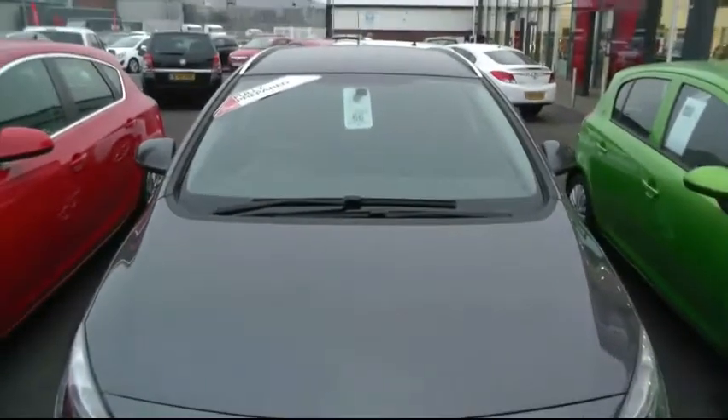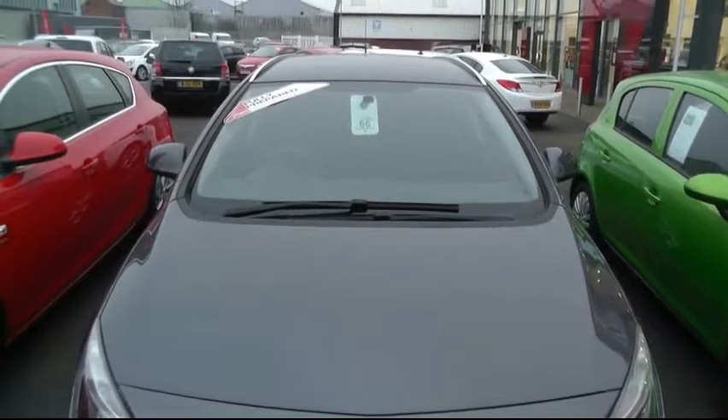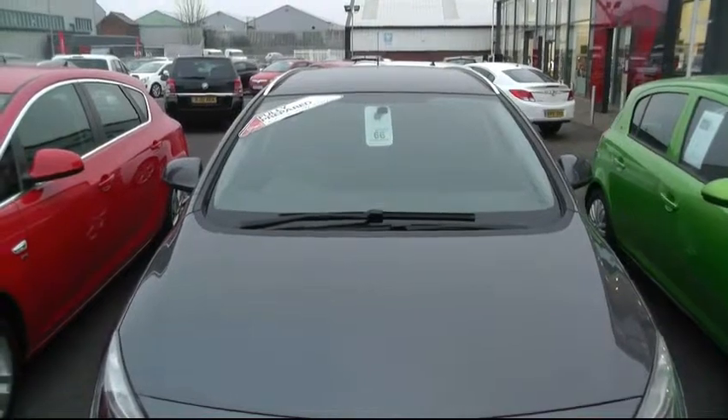If you'd like more information on this vehicle, you can contact us at Brindley Vauxhall in Wensbury on 0121 556 0090. Thank you, my name is Steve.